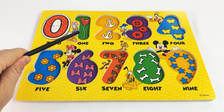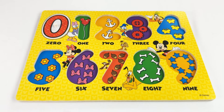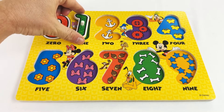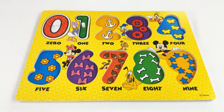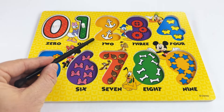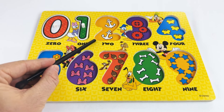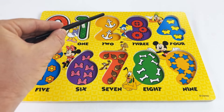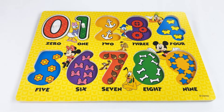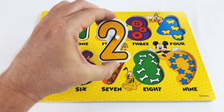Our next number is the number one. Look, young learners, we have one Mickey Mouse balloon — one! Our next number is the number two. We have two boat anchors. Let's count: one, two. The number two!